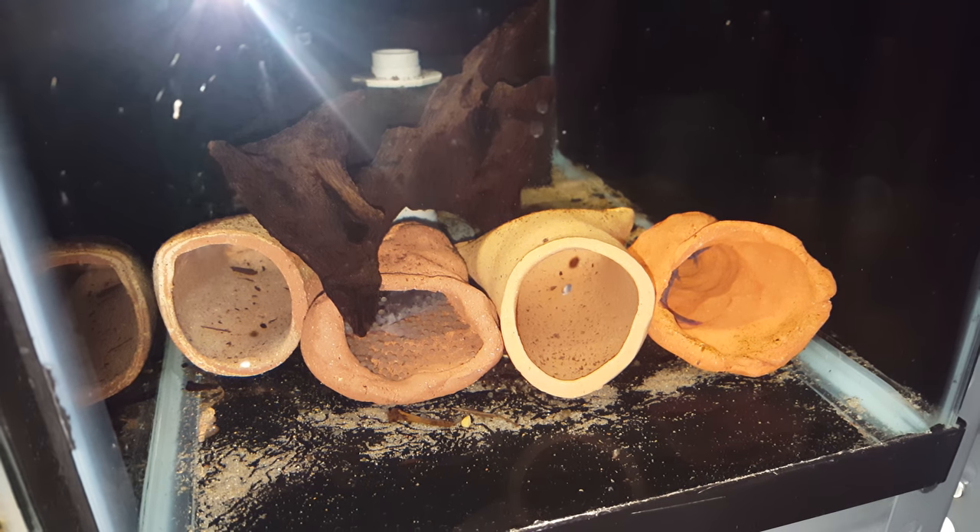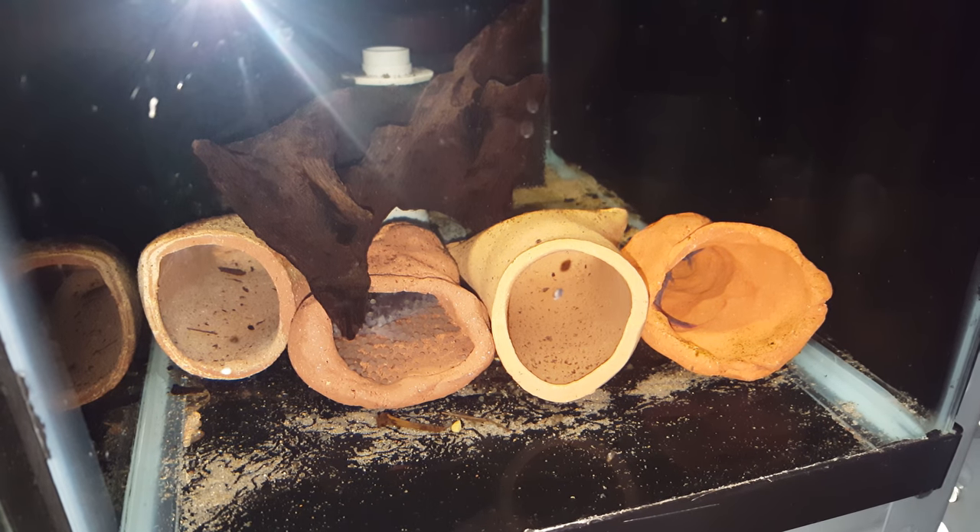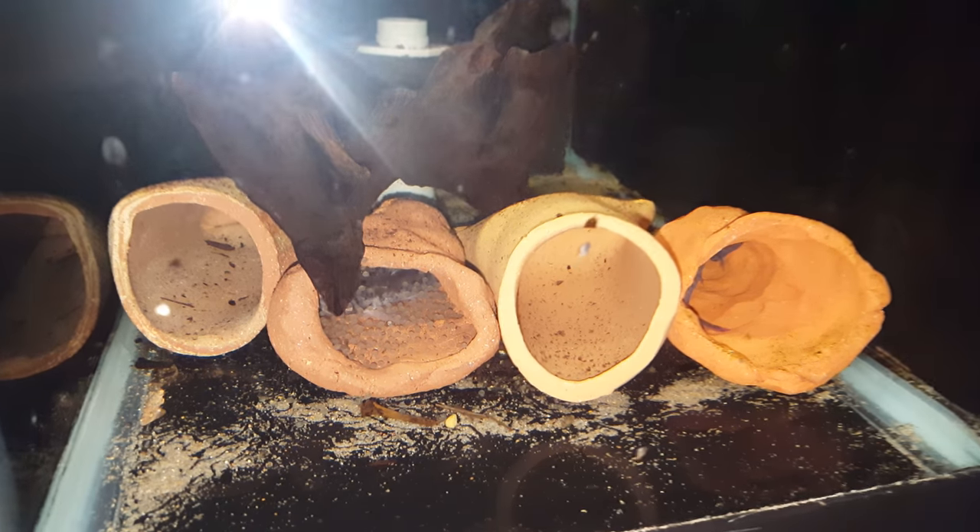Hey guys, it's Jeremy from Amazontropics.com and today we have an update on our Central Mocha Schultze. Guess what? They spawned again.